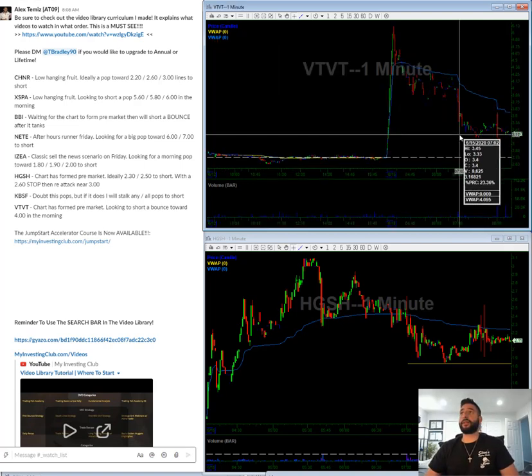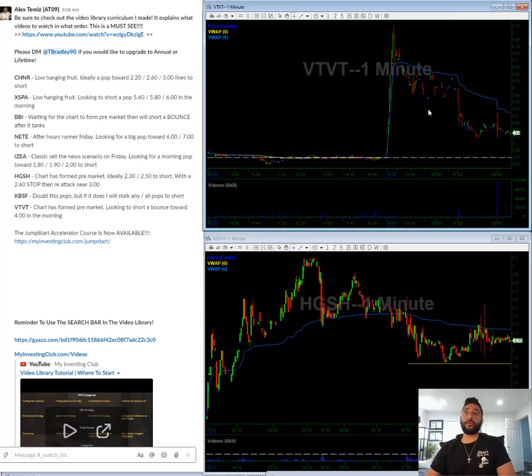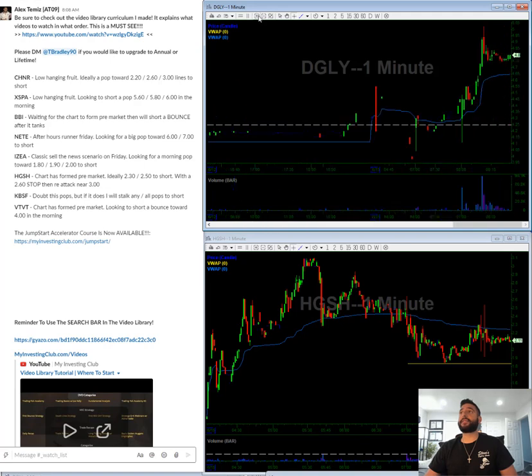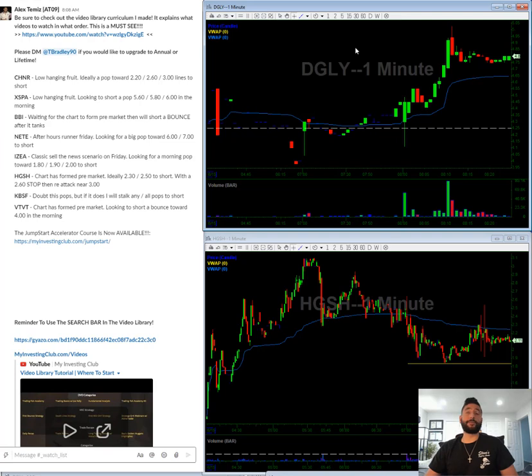VTVT — chart has formed pre-market. Hopefully we get a pop towards $3.50 and $4 in the morning to short. New one of the day is DGLY — this kind of looks like a dead cat bounce. Don't really see any news out for it, so looking to short a bounce on this one.